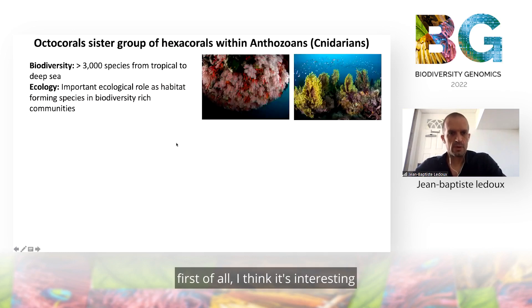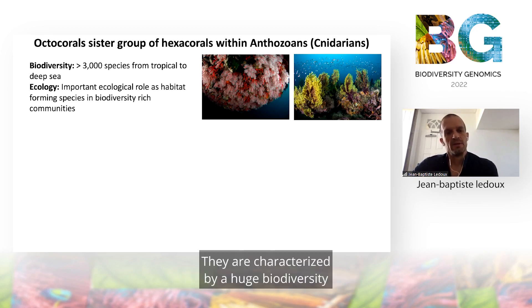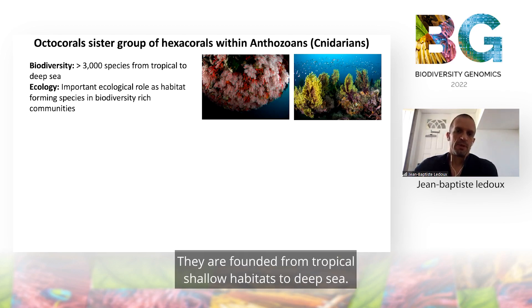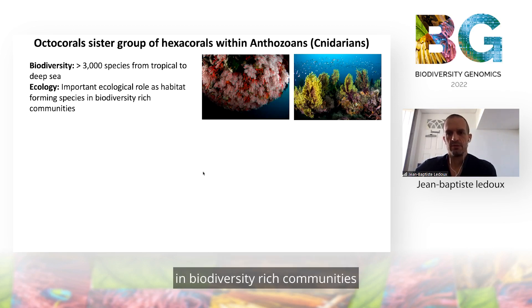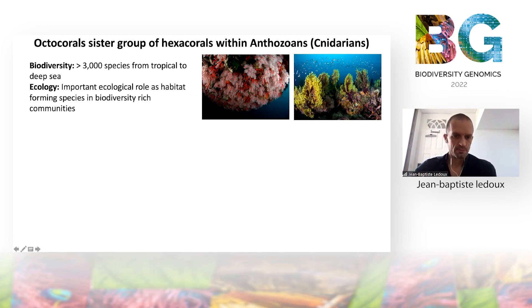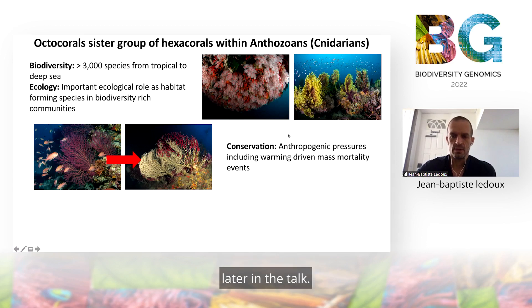First of all, I think it's interesting to present the octocorals, which are sister groups of hexacorals within Anthozoa. Those species are cnidarians, characterized by a huge biodiversity with more than 3,000 species. They are found from tropical shallow habitats to the deep sea, and characterized by an important ecological role as habitat-forming species in biodiversity-rich communities, as you can see here on these two photos. Many octocorals are deeply impacted by anthropogenic pressure, such as warming-driven mass mortality events.